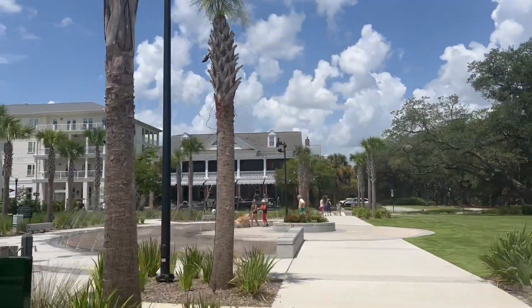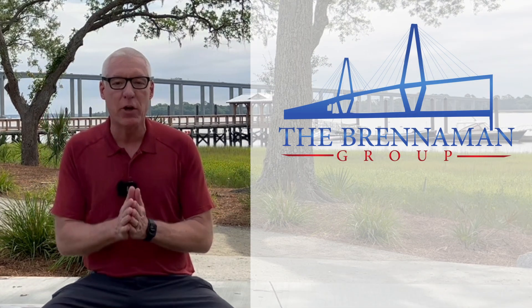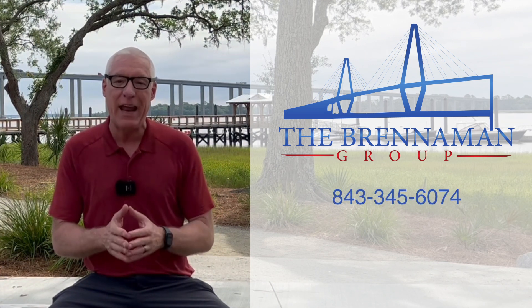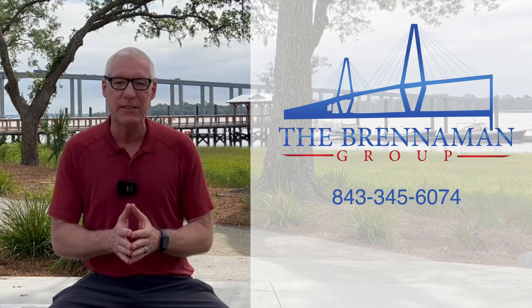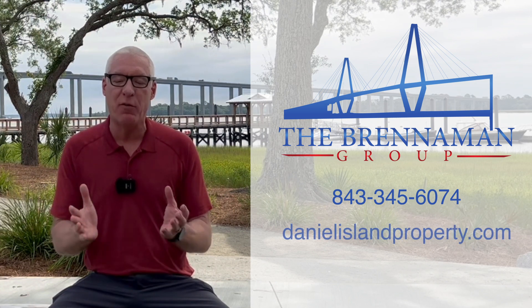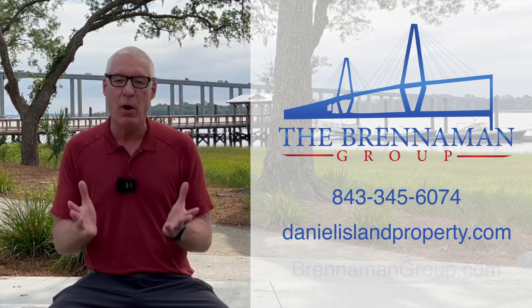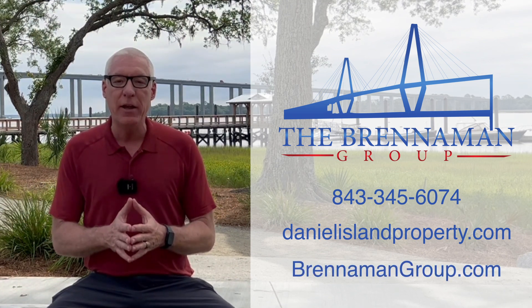All right y'all, that's a wrap. Again my name is Bob Brenneman with the Brenneman Group. If you like our videos, be sure to click in the right-hand corner of the screen to subscribe to our YouTube channel. You can call or text me at 843-345-6074. Check out our website for all of Daniel Island at danielislandproperty.com, or our website for all of Charleston at brennamangroup.com. Have a great day y'all.